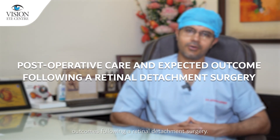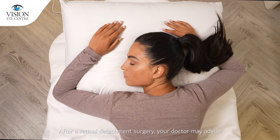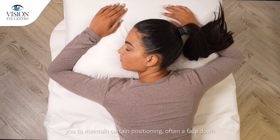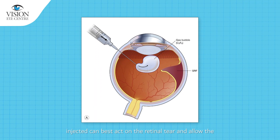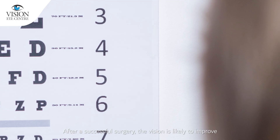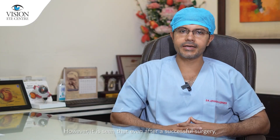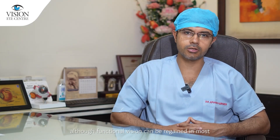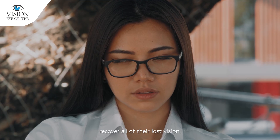Now we will talk about post-operative care and expected outcomes following a retinal detachment surgery. After surgery, your doctor may advise you to maintain certain positioning — often face-down — so that the tamponade agent can best act on the retinal tear and allow the retina to remain attached. After a successful surgery, vision is likely to improve gradually over the next few weeks or months. However, even after a successful surgery, although functional vision can be regained in most patients, a large number of patients will not completely recover all of their lost vision.